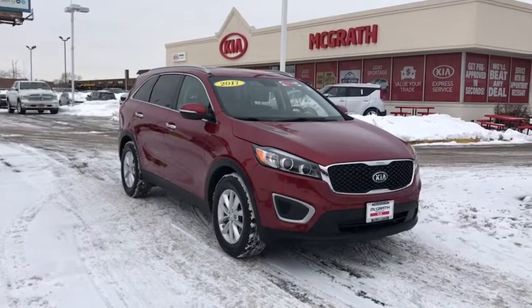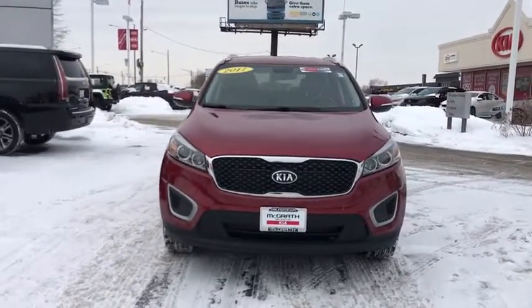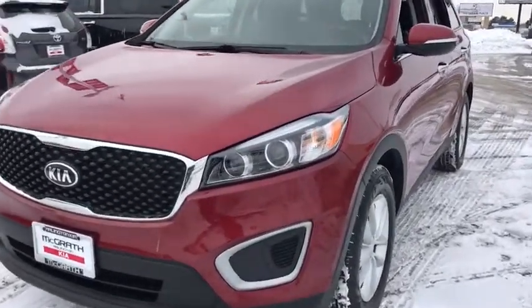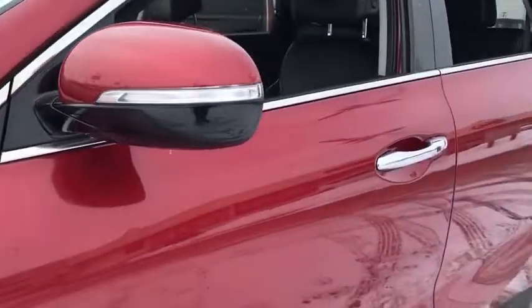Take a ride in the 2017 Kia Sorento. The Kia Sorento is a comfortable riding, powerful compact SUV loaded with impressive standard features. Take one look at its stylish, sleek design and you'll want to cross over to a Sorento. This vehicle has less than 65,000 miles. Here are some of this vehicle's great options.